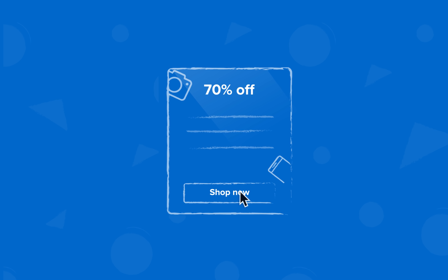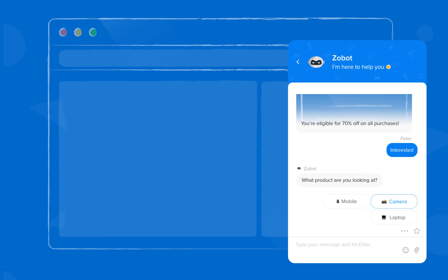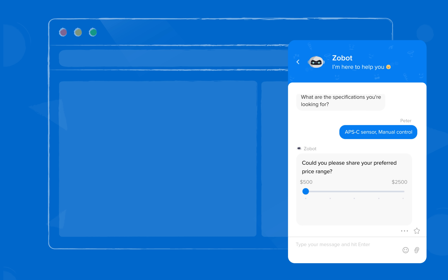Greet visitors with relevant context based on advanced targeting and data enrichment tools, so your bots can start conversations based on the campaign content. These conversational assistants onboard customers through a personalized path to increase product engagement.